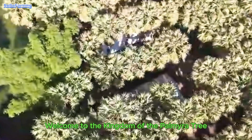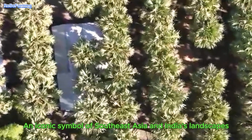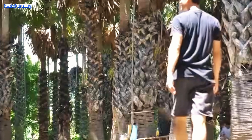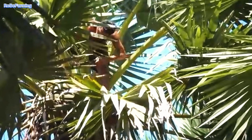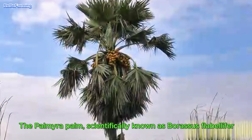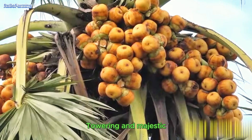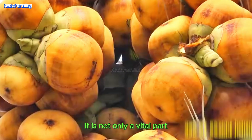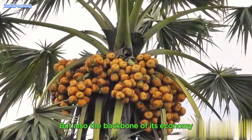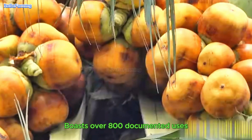Welcome to the Kingdom of the Palmyra Tree, an iconic symbol of Southeast Asia and India's landscapes, and a timeless emblem of nature's beauty. The Palmyra Palm, scientifically known as Borosus flabelifer, is towering and majestic. It is not only a vital part of the region's natural scenery, but also the backbone of its economy. The Palmyra Tree boasts over 800 documented uses.